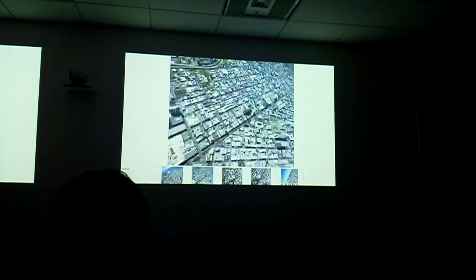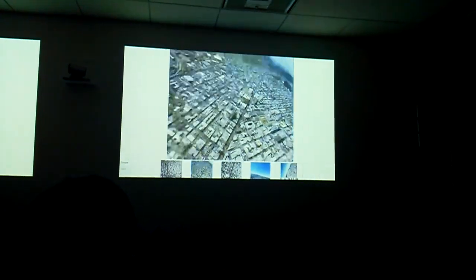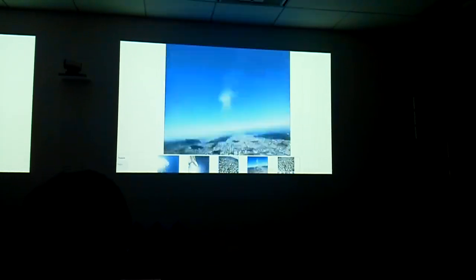They're flying — look at that, look at that! You can see Moscone right below there. This is a live hangout through Google Glass. We have four skydivers, and they're under canopy — shoots are open.